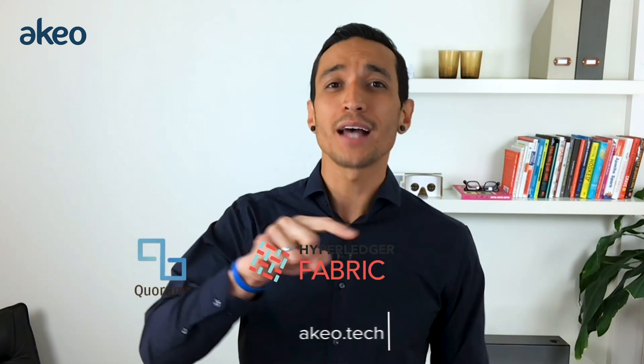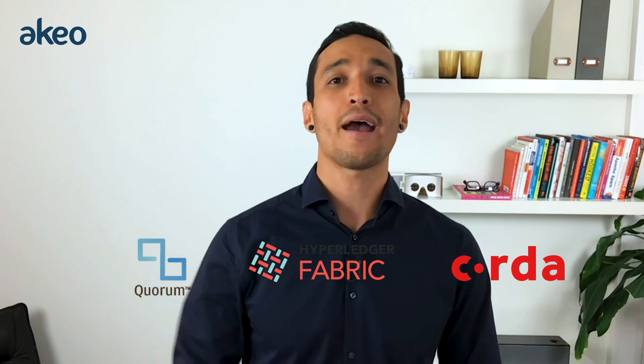Hello and welcome back to the AkeoTech channel where business and technology go together like bed and breakfast. My name is Louis Procopio and today we're going to be taking a side-by-side-by-side look at the top three enterprise blockchains.